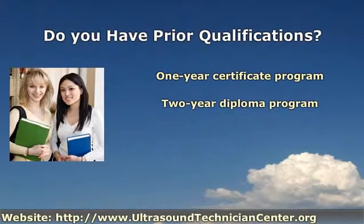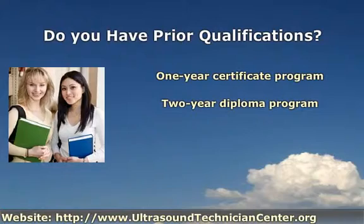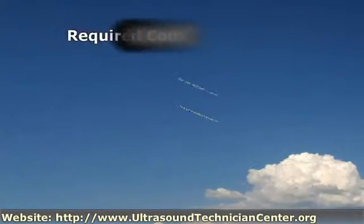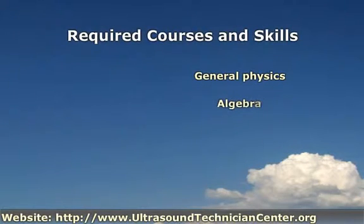Ultrasound Technician requirements for entry to two-year programs include a high school diploma or equivalent with courses in basic science, general physics, and algebra. College-level courses in general physics, algebra, biology, and communication skills are required for all applicants pursuing ultrasound education regardless of the program.